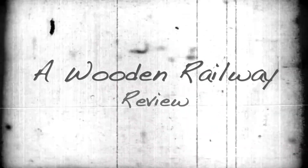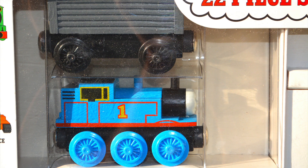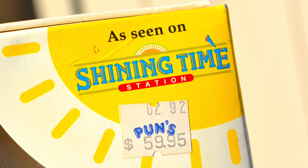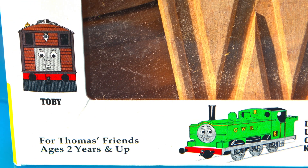Hey guys, welcome back to another Thomas Wooden Railway review. Now, over three years ago, back in my YouTube infancy, I posted a video on many of my rare Thomas Wooden Railway items that I had in my collection at that time. Well, today I wanted to circle back on an earlier review of mine and recap a little history.